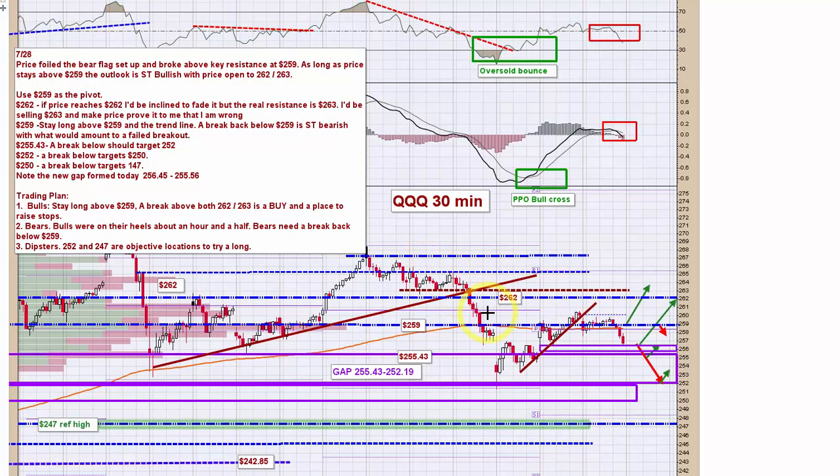Looking at the QQQs — I should have pointed out on the SPY it's got the same profile up here with RSI and PPO, with rollovers near the zero line and breaks below 50. Those are bearish signatures. Today we had 259 as our pivot point. It hung right near this line all day long until right at the end of the day it broke and sent it down. We've got a gap that formed from yesterday.